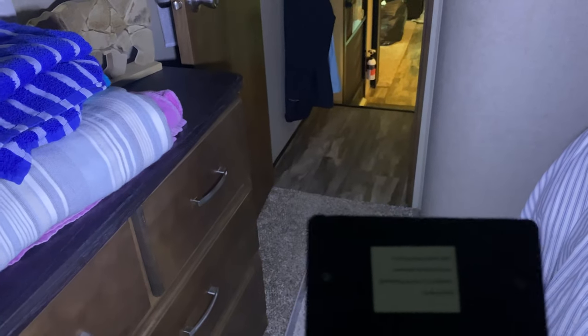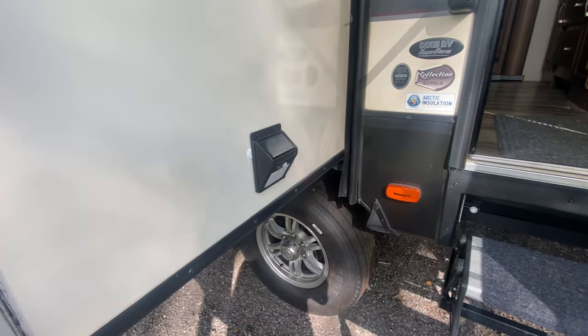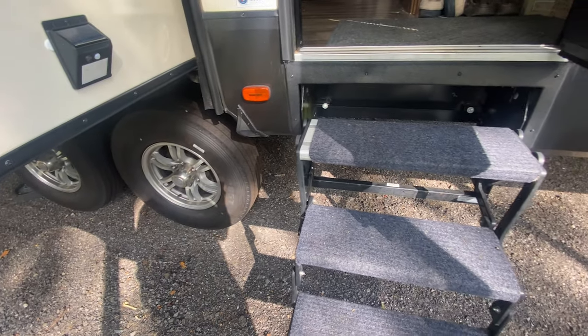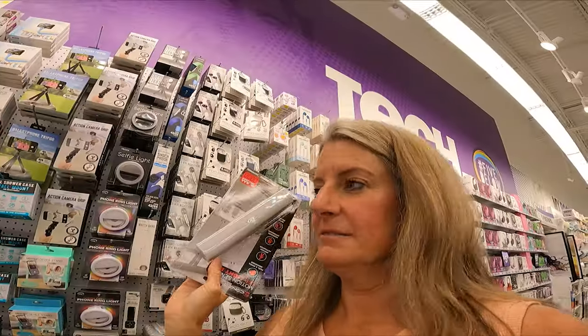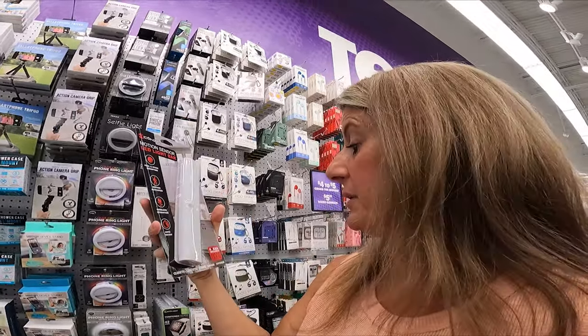I wanted to show you how bright this step light is. I put it by the door and Velcro command-stripped it to the camper so I can take it on and off. I think it's going to be a great addition, and it's solar powered. I just realized it also has four AAA batteries included.